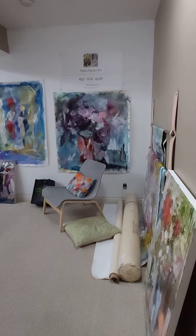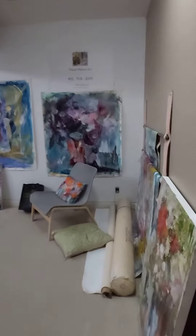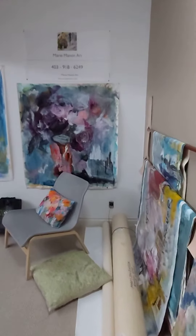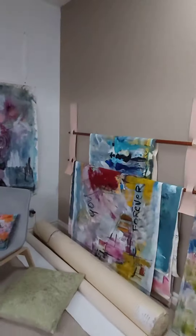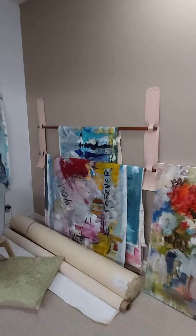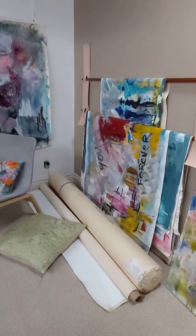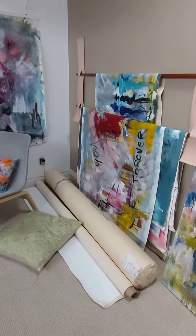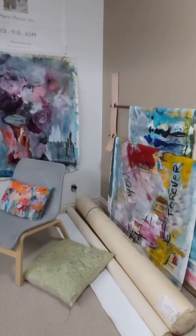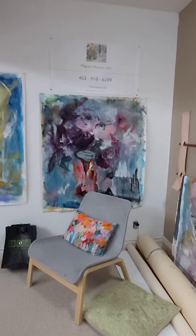Hello everyone, welcome to my studio! Here are a few of my paintings. I buy my canvas in large 50-yard rolls, so I paint on the wall and I can roll them easily and ship them in a tube.